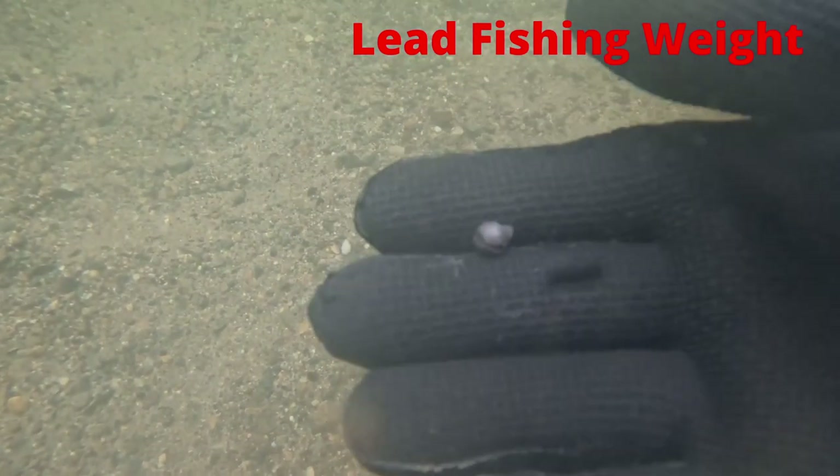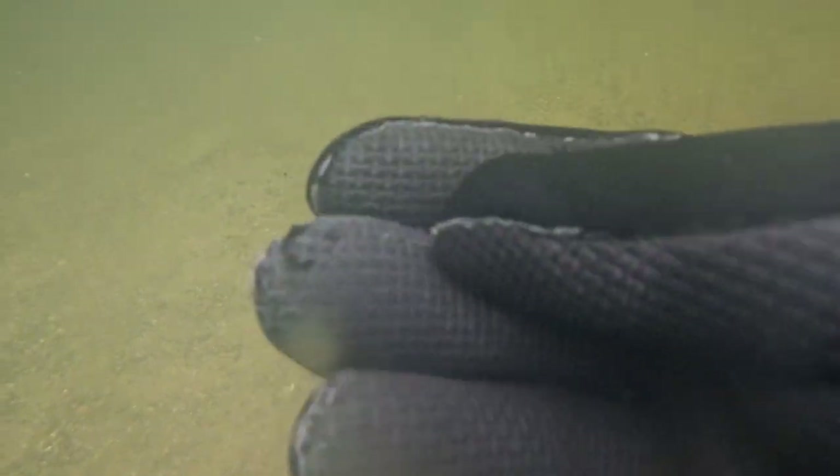We got another lead fishing weight, and a very sharp piece.